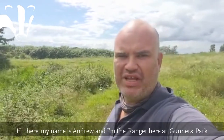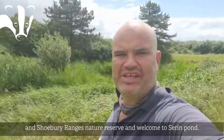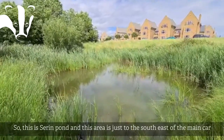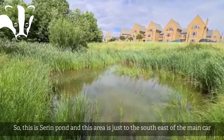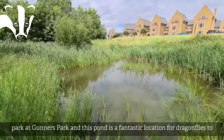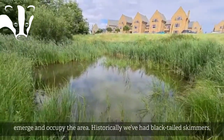Hi there, my name is Andrew and I'm the ranger here at Gunners Park in Chimary Old Ranges, and welcome to Serum Pond. This is Serum Pond, and this little area is just to the south east of the main car park at Gunners Park. This little pond has always been a fantastic location for dragonflies to emerge and occupy the area.